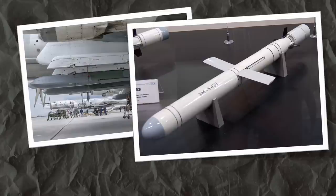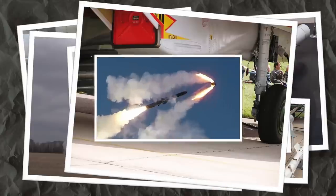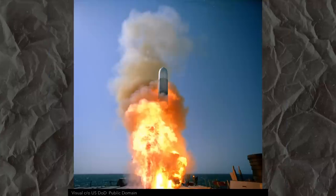Why do the Russians have so many cruise missiles of so many different models? It doesn't seem normal, does it? After all, the United States has no more than a handful. The Russians, though, have an entire zoo.